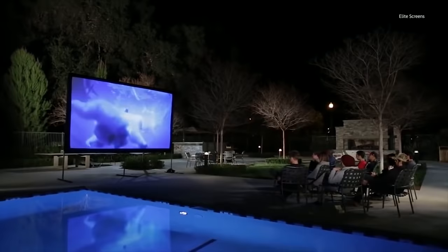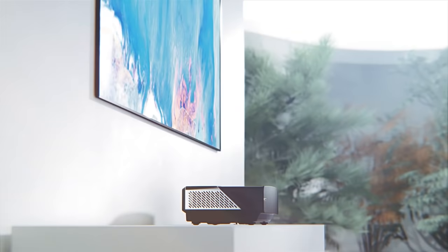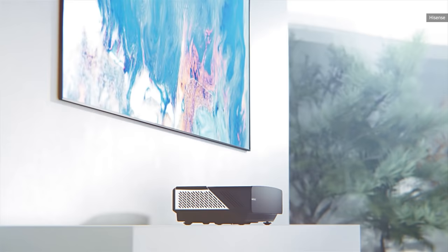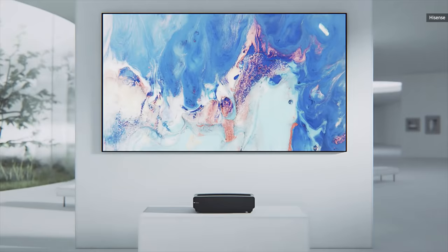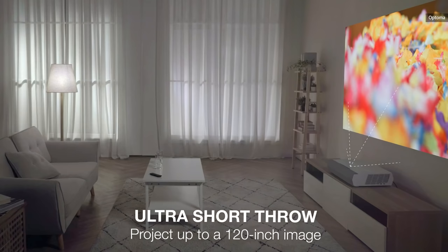You may think of projectors as expensive, dim, or even janky, but that's no longer the case. Nowadays, you can get 4K HDR projectors with near theater quality images for under $1,000. And the latest ultra short throw laser models are bright, sharp, and easier to install than ever. Before you start running to the store for popcorn, it's important to learn a few things and beware of the pitfalls. So we're here to help.